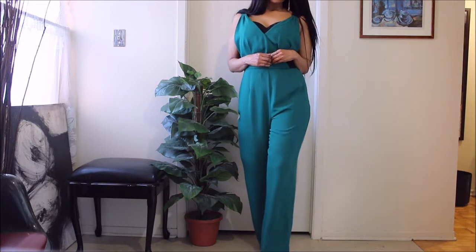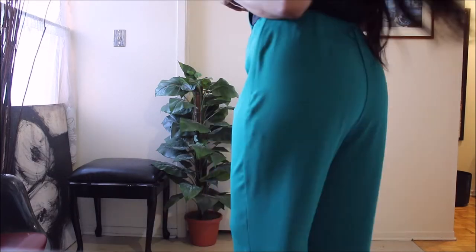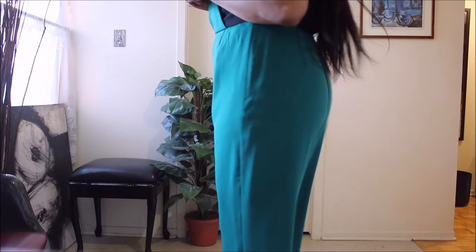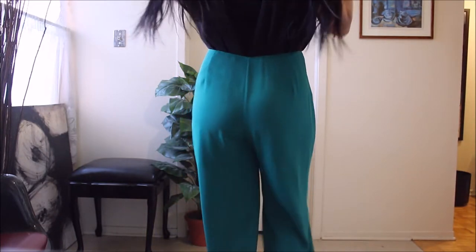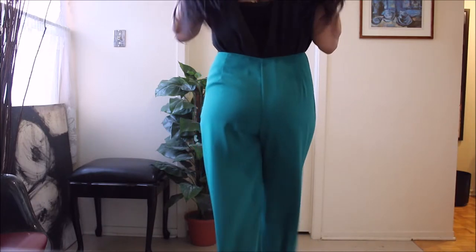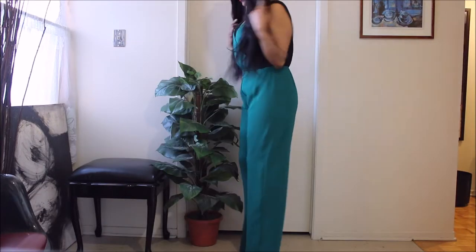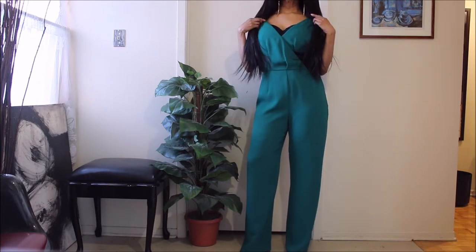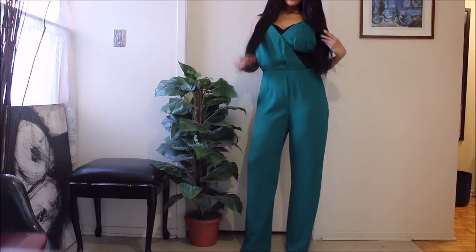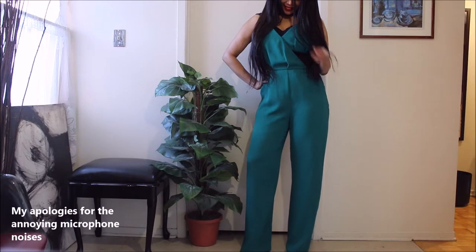It is actually a green jumpsuit, and you guys know my relationship with that color. I just think it's a gorgeous color and I love it. For some reason my camera is color blind, so it's not picking up that rich emerald green shade that I would have loved for it to capture, because it's really in line with the Christmas green. And as usual, I wear green all year round.